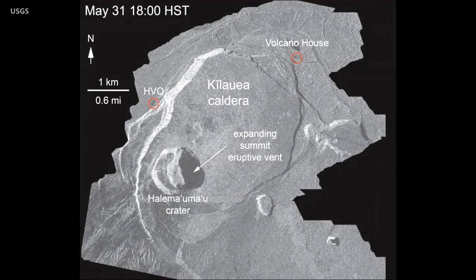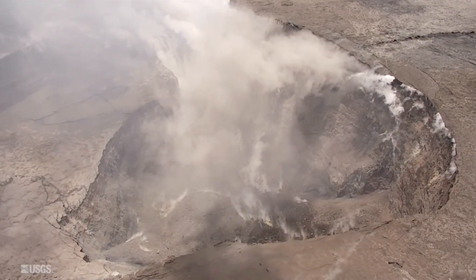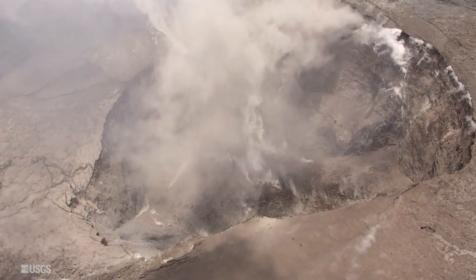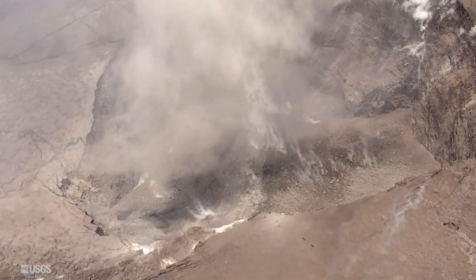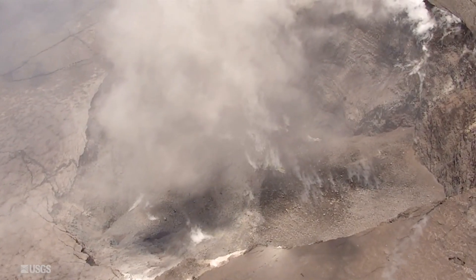Using satellite radar and other techniques, we've been able to document the enlargement of the overlook vent — the one which formerly had the lava lake — though clear views of the crater itself have not been possible. Yesterday, however, UAV unmanned aerial vehicle flights conducted with the permission of the National Park Service finally revealed the geometry of the new vent. From an area of originally about 12 acres in early May, that vent has now expanded to about 120 acres.